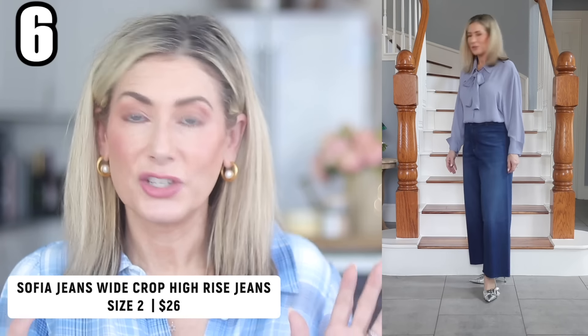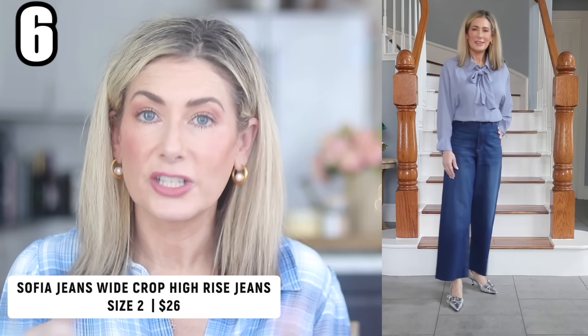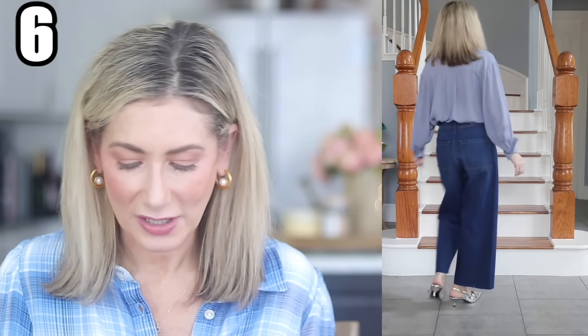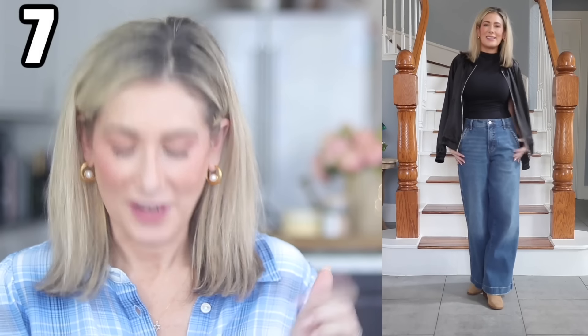I paired the tie neck shirt with a pair of crop wide leg jeans from Sophia Jeans. They're really lightweight, on the thinner side, and very stretchy with a raw hem — so you can cut them shorter if needed. Note: no front pockets, just normal back pockets, which gives a sleeker look. The size range is impressive: sizes 0 to 20. The inseam is 27 inches, so for most people 5'5" and above, this is more of a cropped look.